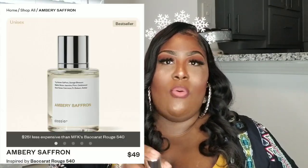This scent right here, the Ambery Saffron, is designed to mimic the Baccarat Rouge 540. I absolutely adore the luxury scent of Baccarat — it smells so good. When I tell you this smells exactly like it, it smells exactly like it. Me and Kevin were going out the other night and I sprayed some of this on to see how long it would last with my body heat and temperature, and it was very long lasting. In fact, one of the coats I wore out still has this scent in it.